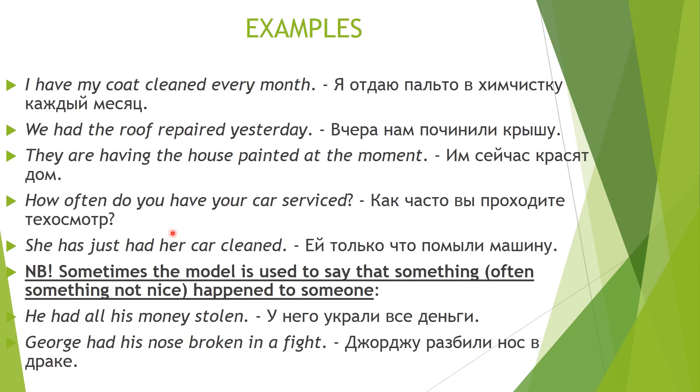Another example: 'How often do you have your car serviced?' — you don't service your car by yourself; you go to a special garage and they do it for you. 'She's just had her car cleaned' — it wasn't she who cleaned her car; these were special car washes.